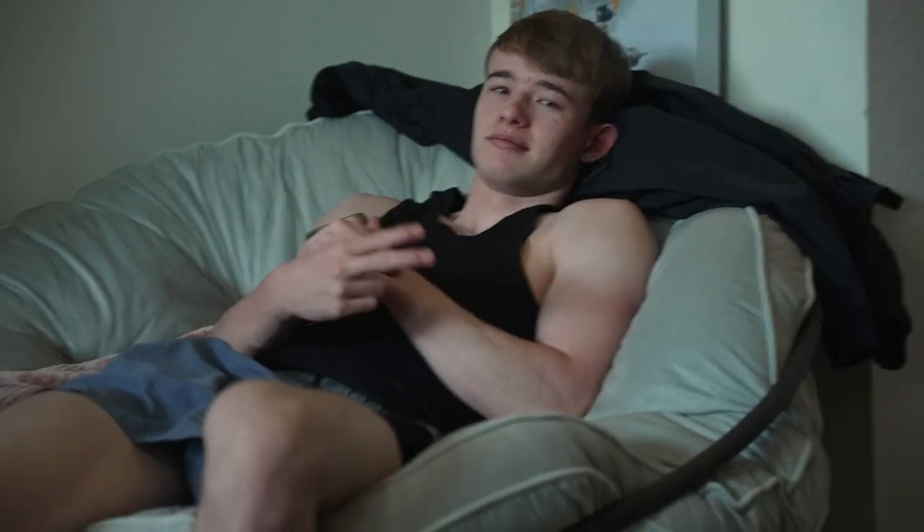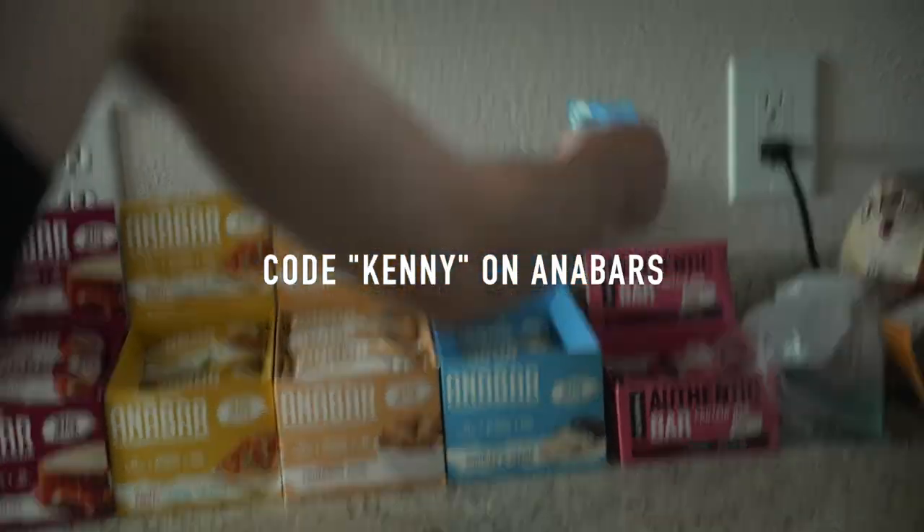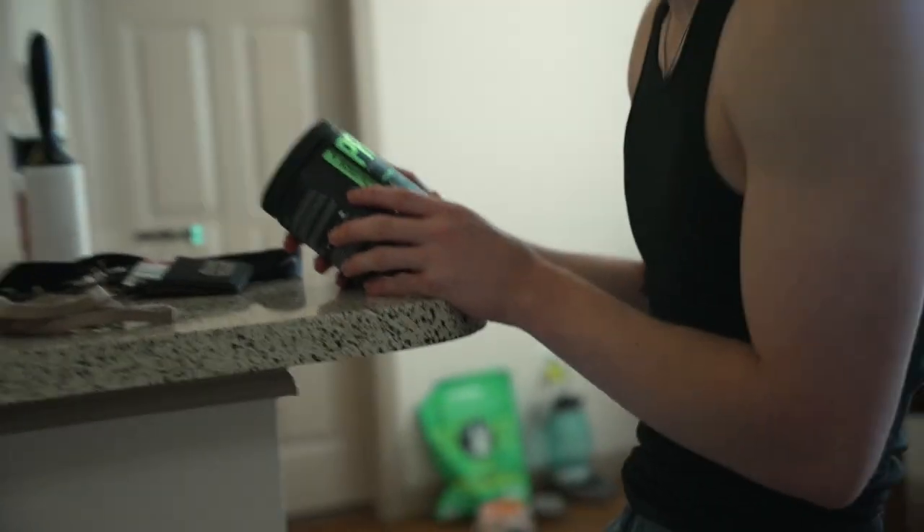Sam, would you like a pre-workout protein bar? I gotta try the cookies and cream — I haven't tried it yet. It's a good choice. So is this a pump product? No, this is a pre-workout.